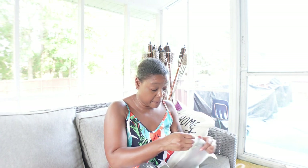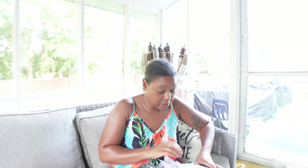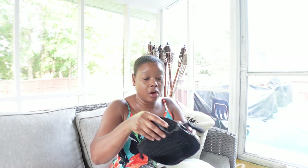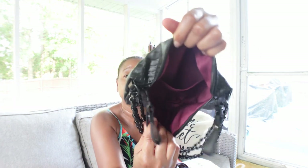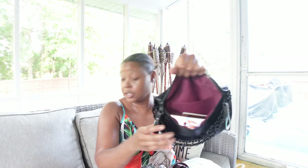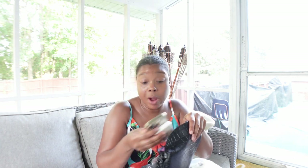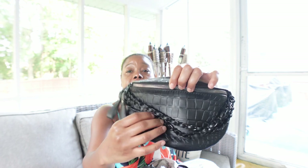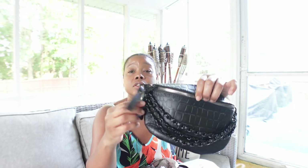Oh, I got a belt bag slash fanny pack. It feels really good — really soft — so nice on the inside. I can put my phone in there, and you can see it fits. Let's see if my eyeglass case can go in and I can still zip it. So there's room for that, which means there's room for my wallet and lip gloss too. This is the front of it. I like that it has those little embellishments of chains, and the zipper goes either way.